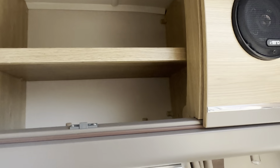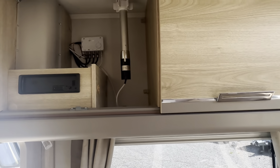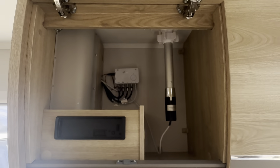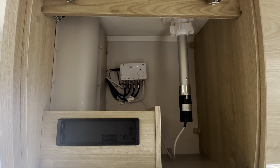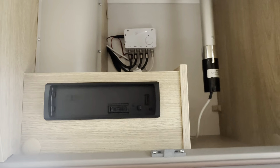Lots of cupboard space with really nice trim and positive metal handles on all your cupboards. Digital television aerial with a radio situated in this cupboard as well.